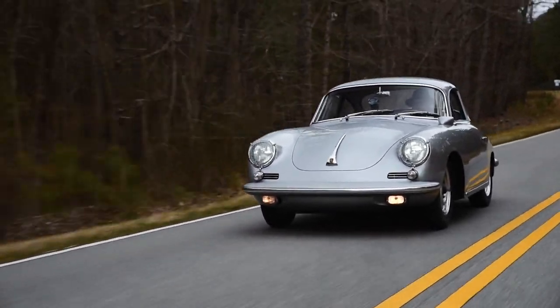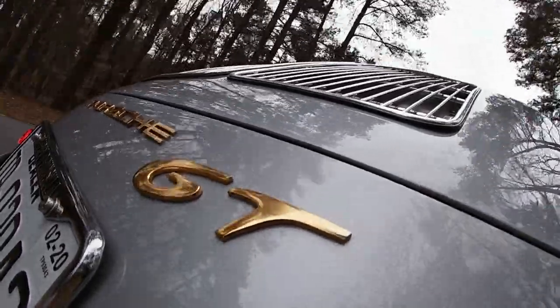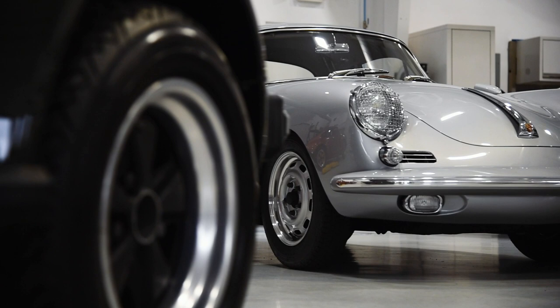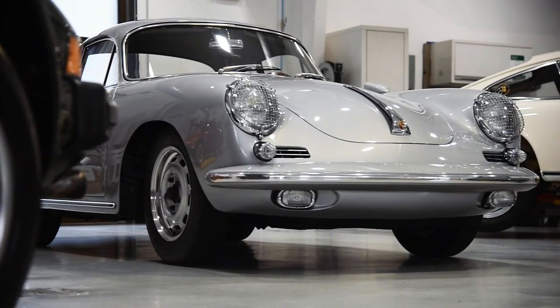He bought this car and did over 200 autocrosses in it, was successful in competition, and then decided he wanted to try a new competition — concours restoration. In 1969, he did a full rear metal restoration on this car, and in 1971 he took the car to Pebble Beach.